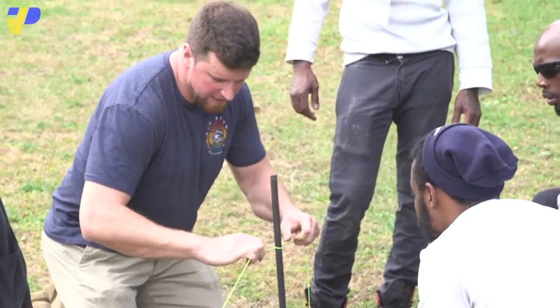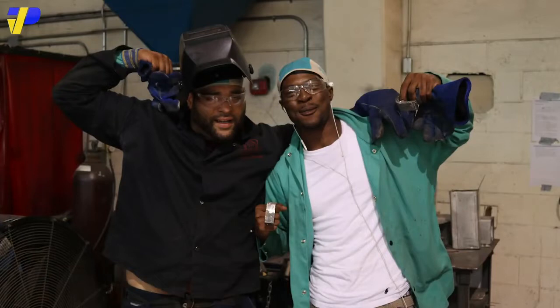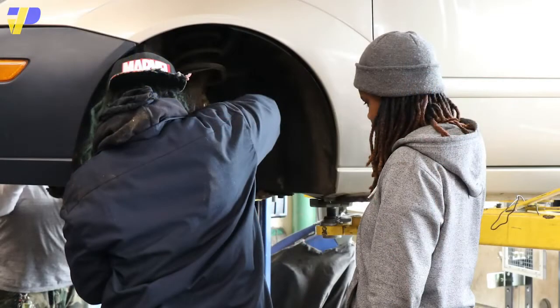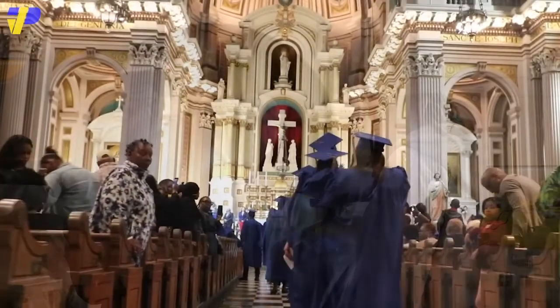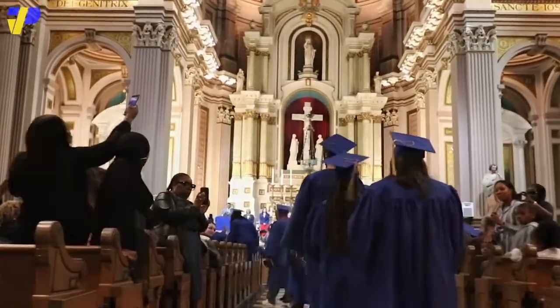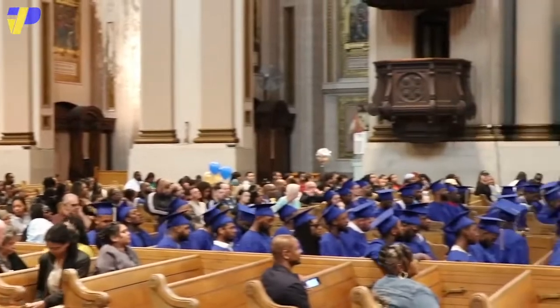All PTTI programs include an externship in the field, building up your resume and putting you ahead of the competition. But training isn't all you get from PTTI. We're here to support you every step of the way through your academic experience. Our staff and faculty are excited to welcome you to our PTTI family.